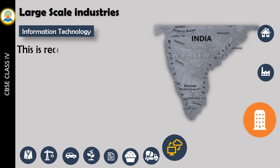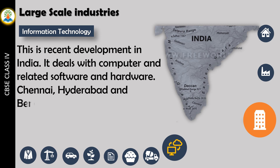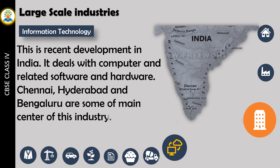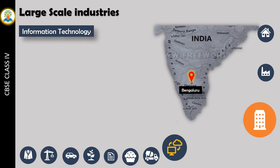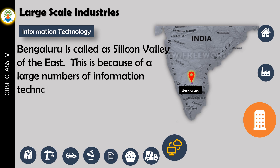Information technology is a recent development in India. It deals with computers and related software and hardware. Chennai, Hyderabad, and Bengaluru are some of the main centers of this industry. Bengaluru is called the Silicon Valley of the East, because a large number of information technology companies have their offices here.